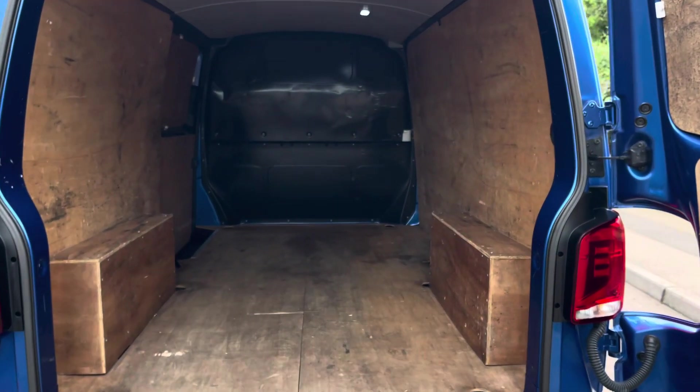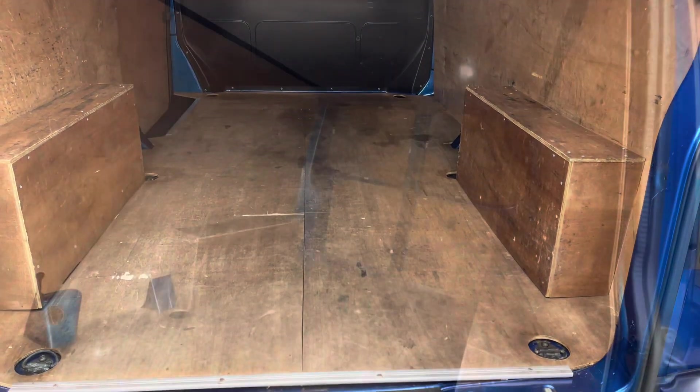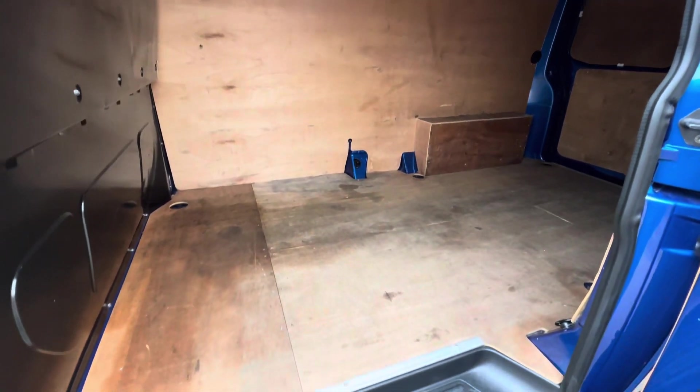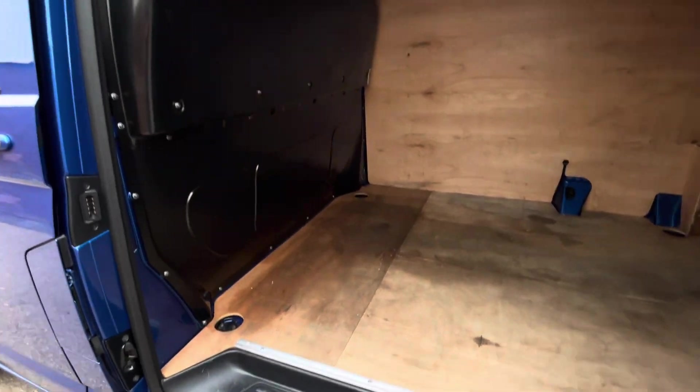Taking a look into the rear load area of the van, it comes fully ply lined as well as having multiple lashing points dotted throughout the load area floor. A full steel black bulkhead separates the load area from the cab, and there is a step on the side allowing easy access into and out of the vehicle.